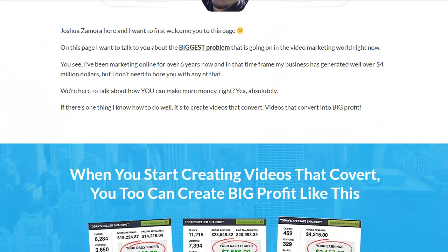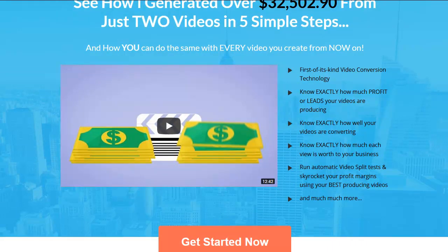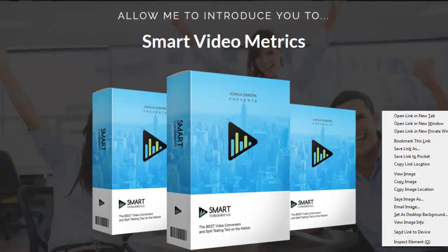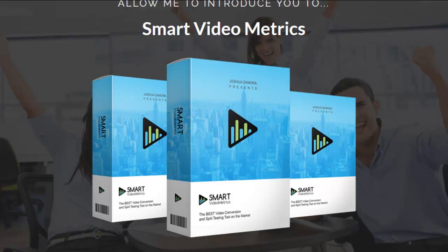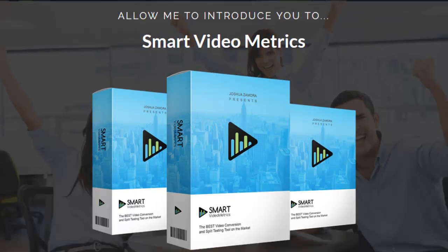This is from Josh Zamora. He is a very well-known marketer and he's made a lot of pretty famous products. Now here's what's really interesting: this thing is only $7. The launch starts April 19th, and I'm letting you know right now, this is probably the best $7 you've ever spent in your life.